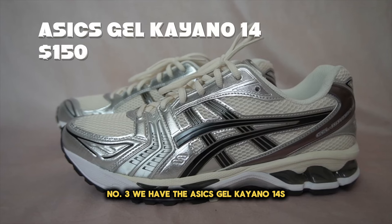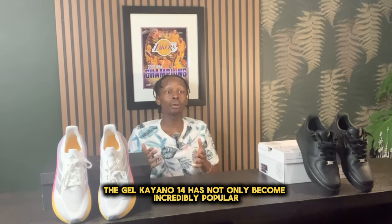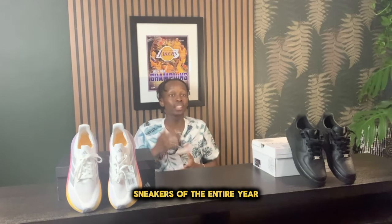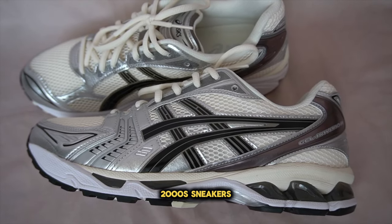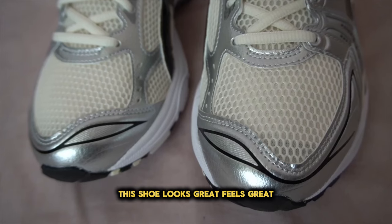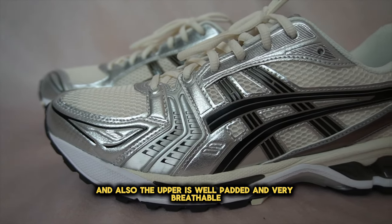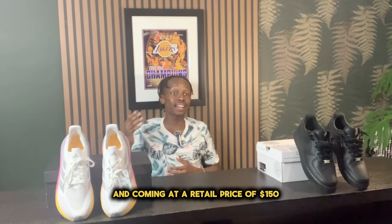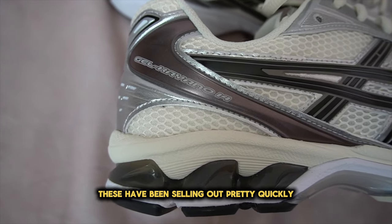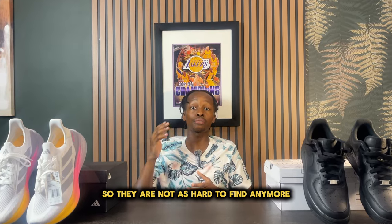Number three, we have the Asics Gel Kayano 14. Over the last year and a half or even two, the Gel Kayano 14 has not only become incredibly popular, but has even been in the talks for one of the most popular sneakers of the entire year, as there has been a current resurgence of 2000s sneakers. This shoe looks great, feels great, is very comfortable, and the upper is well-padded and very breathable. The Asics Gel Kayano 14s fit true to size and come in at a retail price of $150. Up until recently, these have been selling out pretty quickly and were hard to find, but as of recently they have become more widely available.